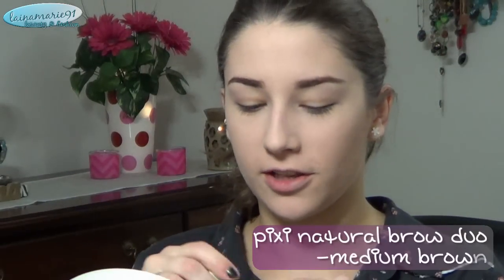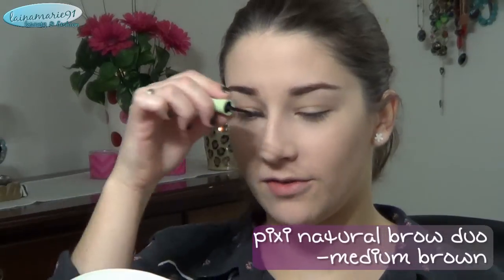I switch between brow products so often. Sometimes I really like to do them with a powder; sometimes I'd prefer a pencil because a pencil is quicker. But I always think the final result looks much better with a powder. I'm going to set them with the gel side of this Pixi Natural Brow Duo. This gel is awesome — it definitely keeps them in place all day long. They even feel kind of stiff, but that stiffness really lets me know it's working.